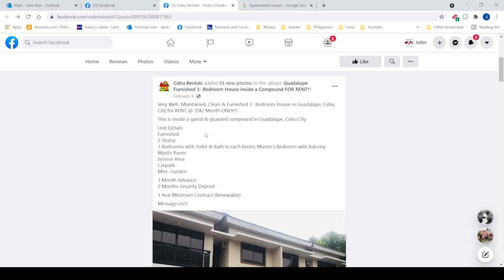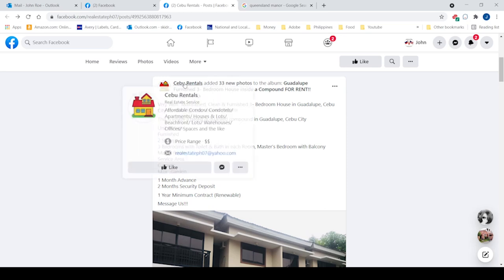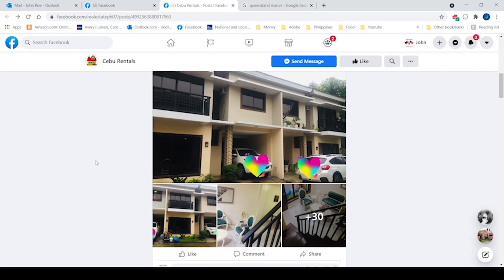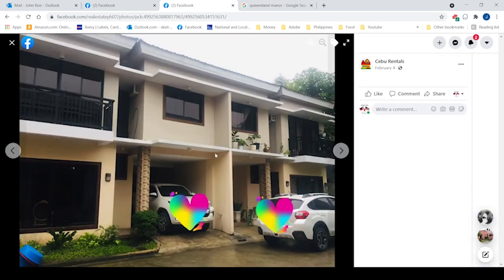This is where we got this property from. We had actually messaged these people about another property they had listed on Facebook Marketplace. That property had already been rented, but they offered us this one from their inventory. The place wasn't that bad looking, but this is all we got to make a decision on whether or not we wanted to go see it.